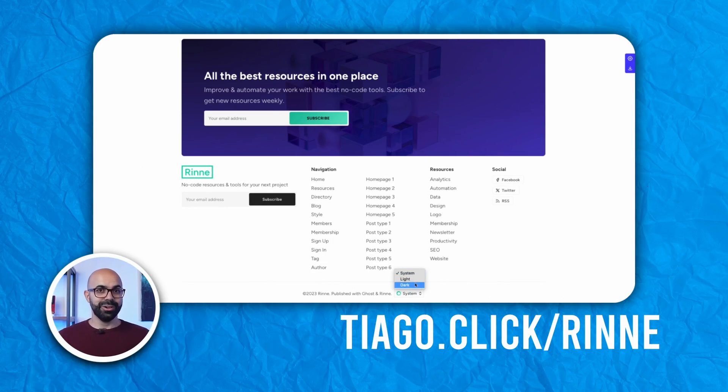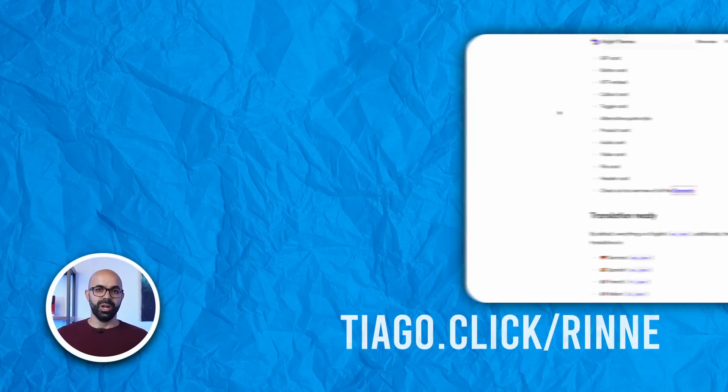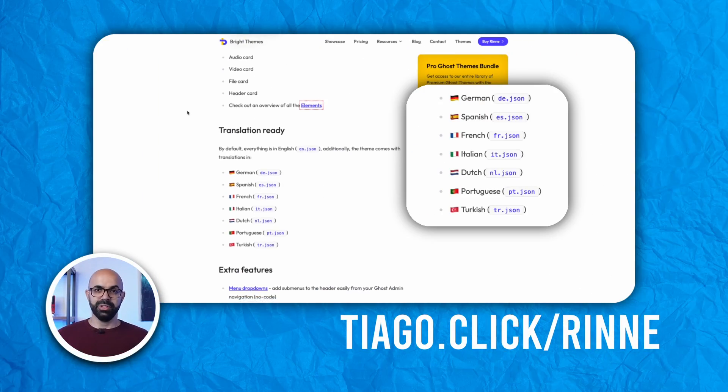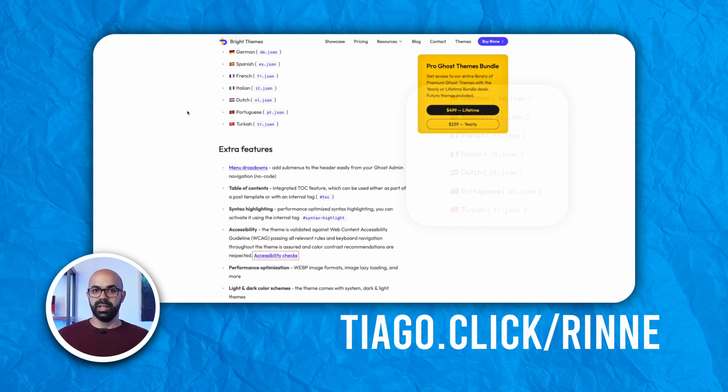Speaking of customization, Ryan also has a customizable color scheme that can be adjusted to light or dark for the night owls. Other nice custom settings include drop-down menus for easy navigation and tables of content on posts for a better reading experience. Ryan is also translated into seven different languages, making it easy for creators to use the theme in their native language.